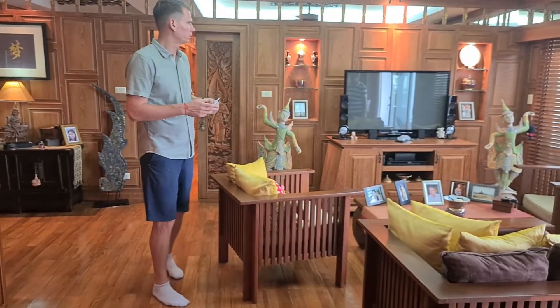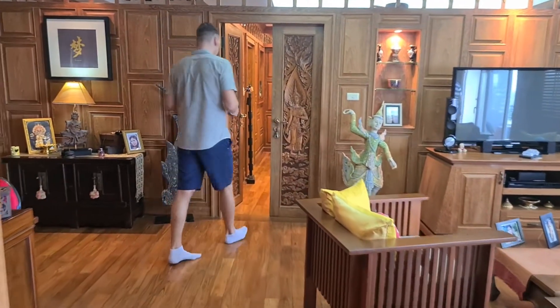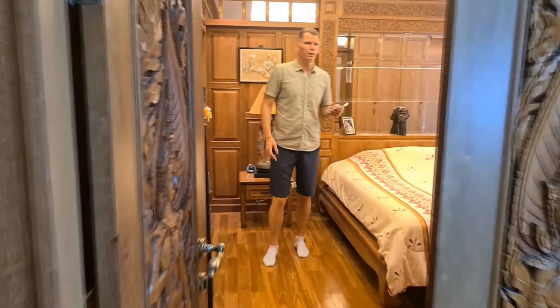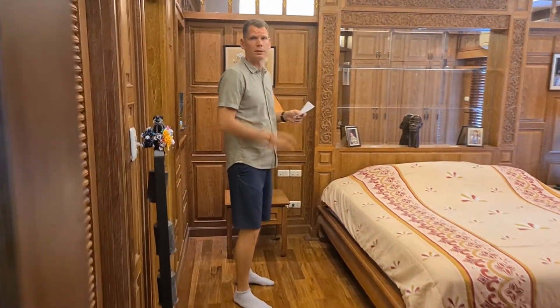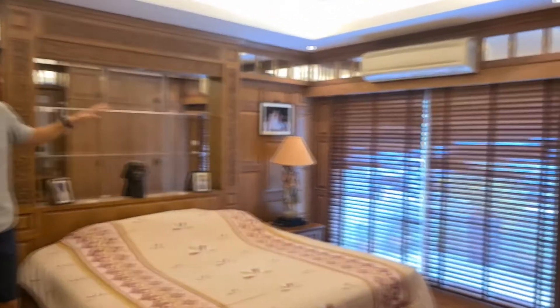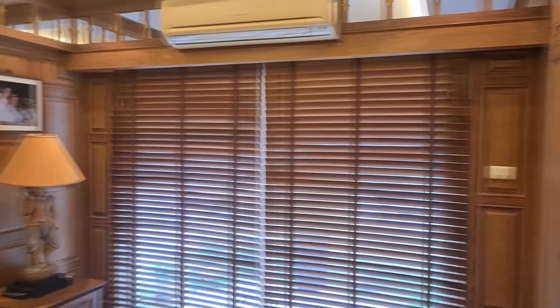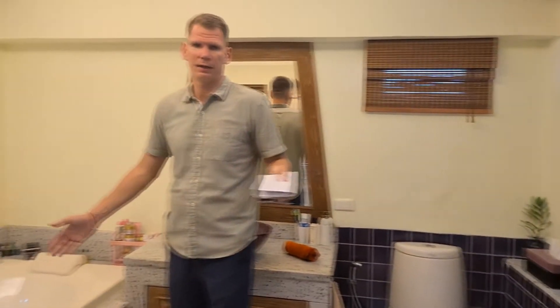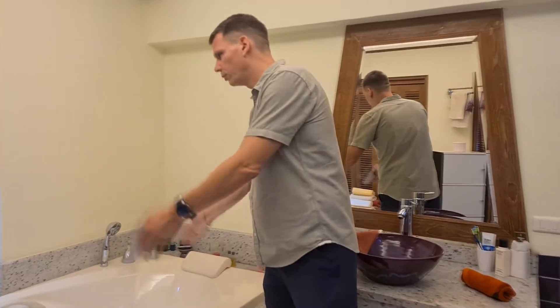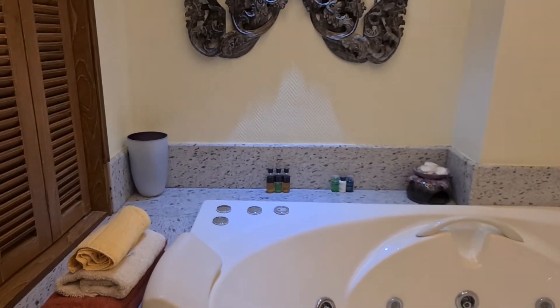We are now again in the main living area and we're going to go inside the main bedroom. The main bedroom is the same Bali style as the whole condominium. It also has a beautiful sea view and a balcony, and this is also an en-suite bedroom. It has a really unique bathroom with a jacuzzi, nice decoration, and also a shower.